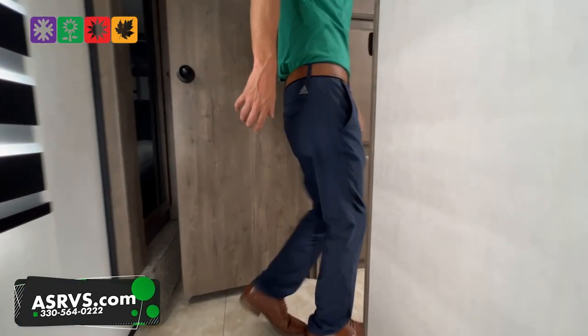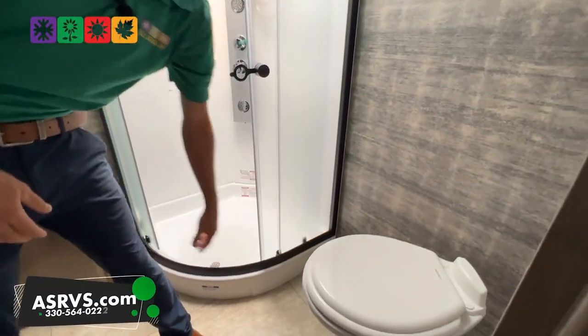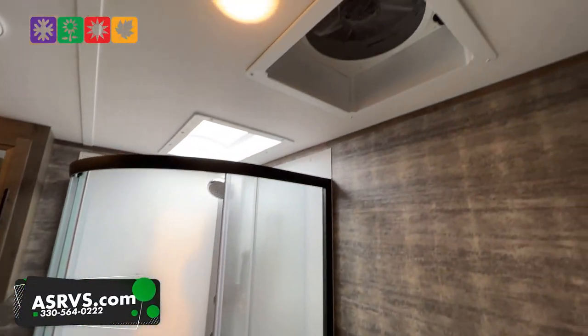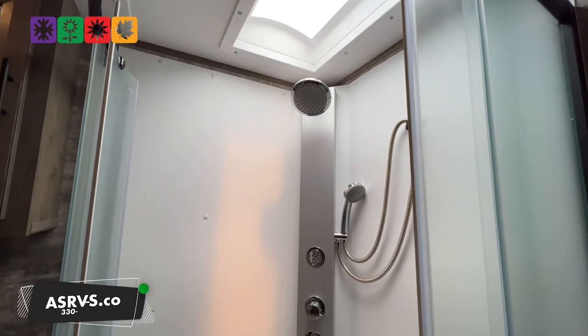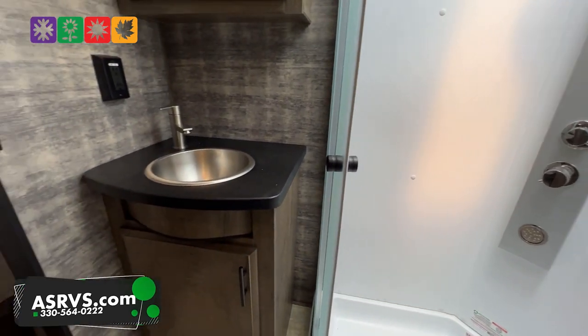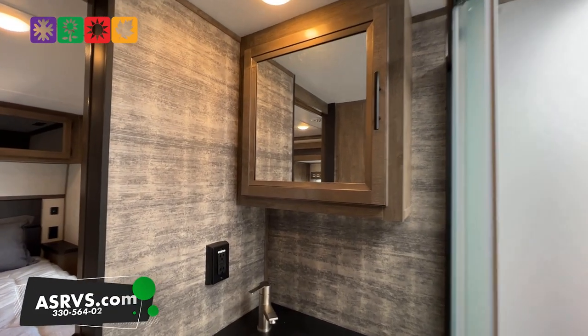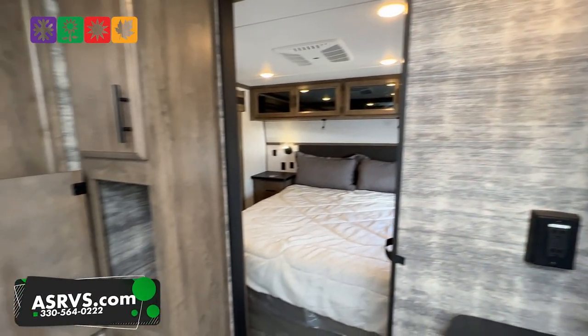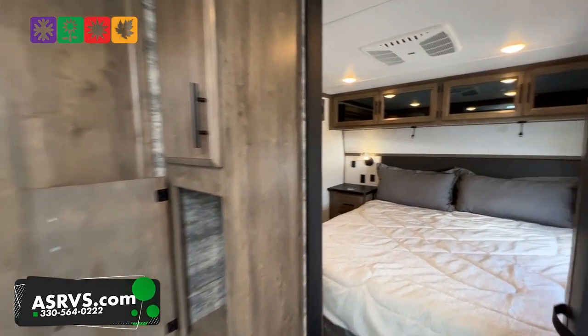Moving into the bathroom, you have a porcelain toilet, not a plastic bucket. There's a Big Maxx Air fantastic fan over the toilet. The shower fixture also has a pull-away spray nozzle, which is nice to have. Stainless steel sink — not plastic, not acrylic. And there's a gigantic linen closet right there in the bathroom.